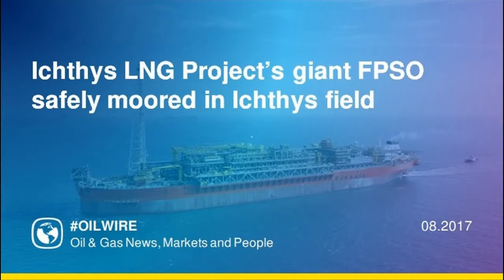Completing the complex operation of connecting 21 pre-installed mooring chains, weighing more than 15,000 tons, from the seabed to the FPSO is testament to the well-coordinated work of personnel, including contractors and subcontractors from around the globe.